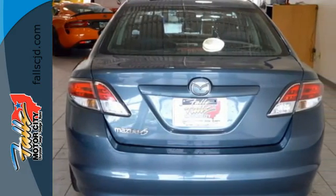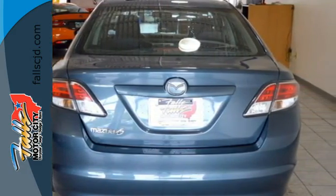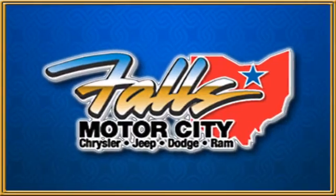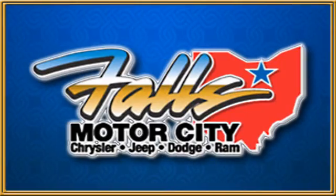This sedan will not be on the lot long — it's just too reliable and affordable to stay. Make it yours. Falls Motor City, a comfortable place to do business.